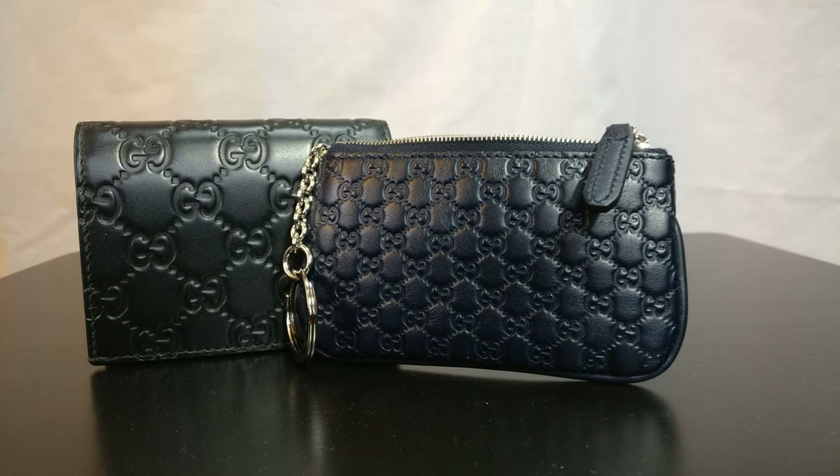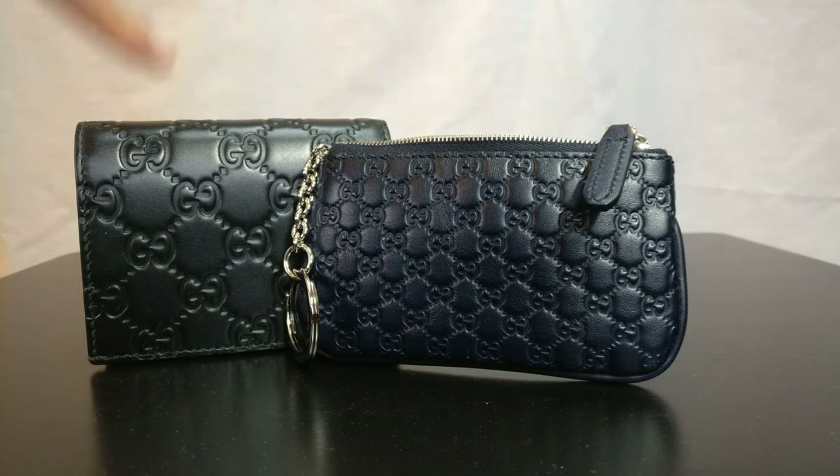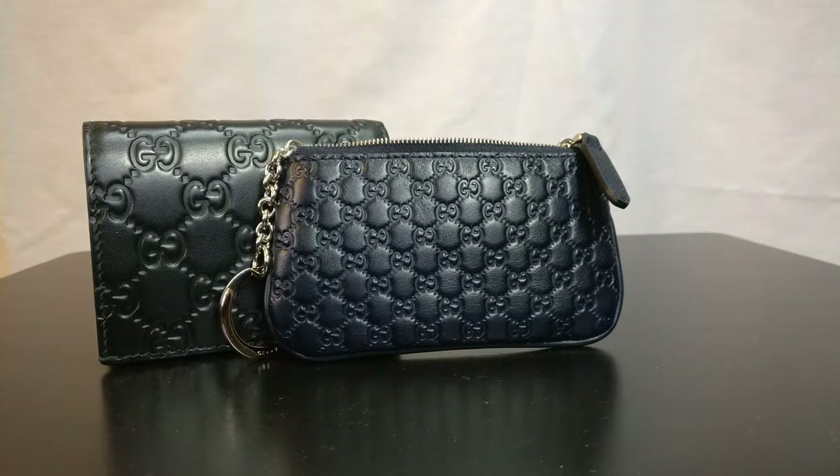The reason I got this item from the outlet is because the retail version in this exact leather had sold out and was only available internationally. When comparing this key case to the retail version, the first difference is the pattern — the micro Gucci SEMA print is exclusive to the outlet. If you see something in the micro Gucci SEMA print, it is a made-for-outlet item.